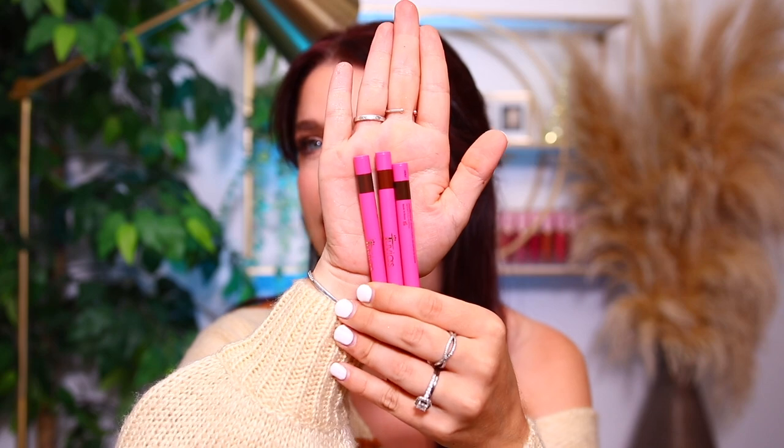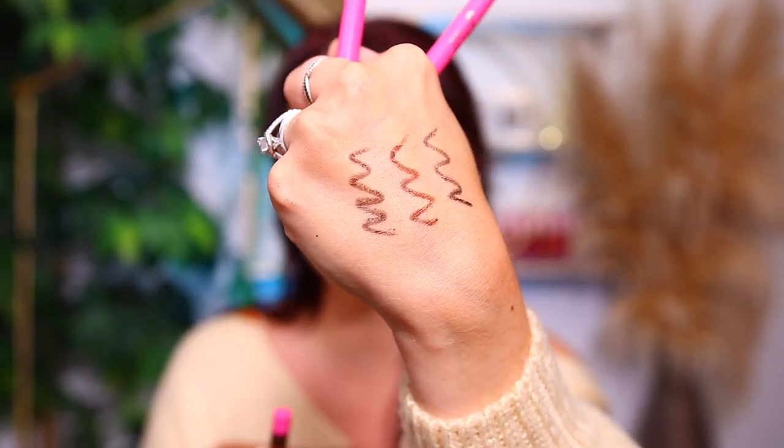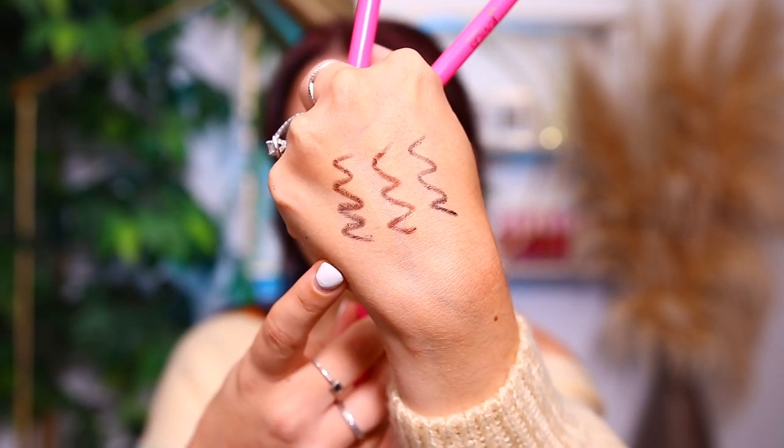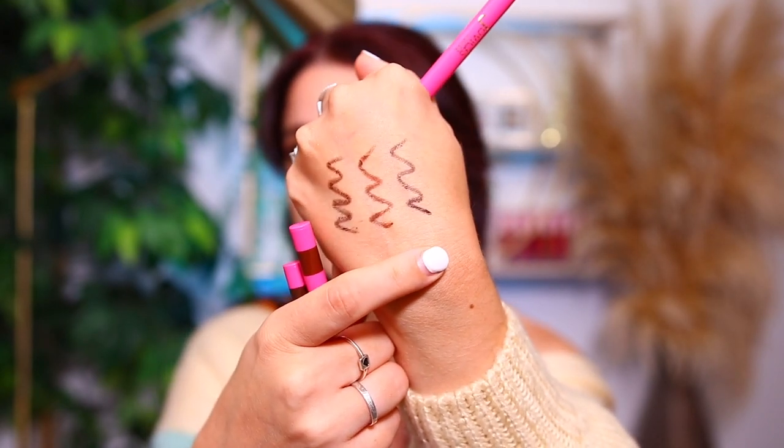Before we get into the lip swatches, I did want to share the new lip liners as well. These are the Coffee Shop lip liners — we have three new shades. These are all a variation of brown, so they're going to go really well with any of the lip glosses and the eye palette. Here's a look at all three shades: the first one is Coco Latte, the second one is Coffee Bean, and the last one, which is the deepest, is Espresso.